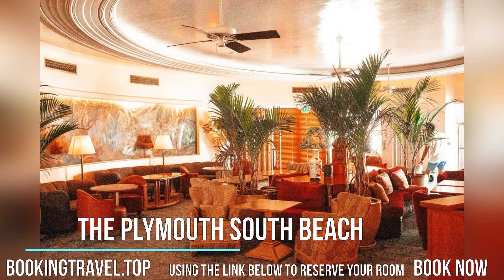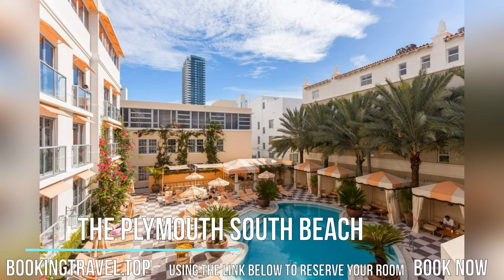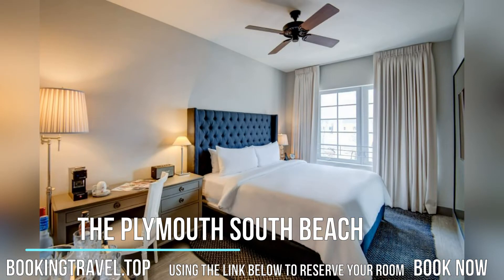Serving sushi, sashimi, and other Japanese fare, Blue Ribbon Sushi Bar and Grill is located on site at the Plymouth. The luxury shops of Lincoln Road Mall are a 14-minute walk, while the Miami Beach Convention Center is a 5-minute walk from the property.